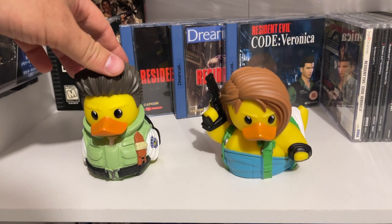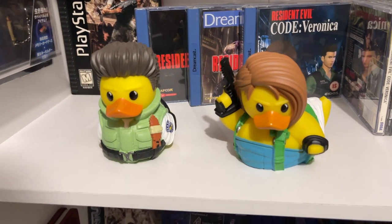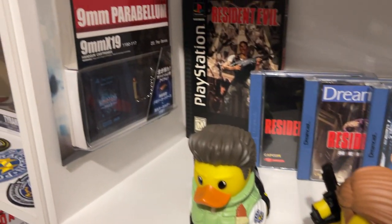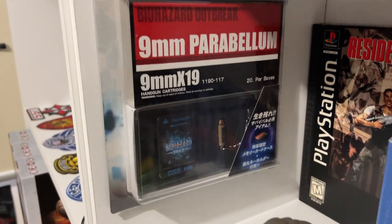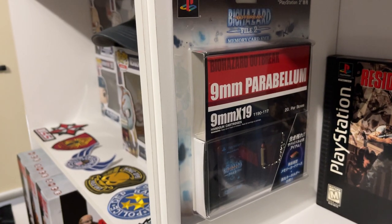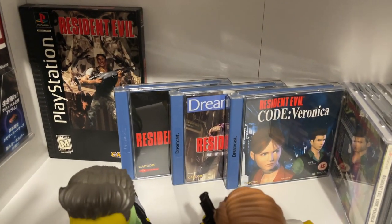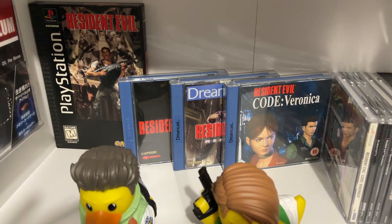Moving up to something a little more funny — they did these ducks, a Chris Redfield and a Jill Valentine. They're pretty stupid but they're Resident Evil so I thought, all right, I will get them. That was a fun little addition. Moving on from that, Hori did a PS2 memory card in an ammo box, which was a very cool one from many years ago. I also have the long box original PS1 and then on the Dreamcast just Resident Evil 2, 3 and Code Veronica in their PAL formats.